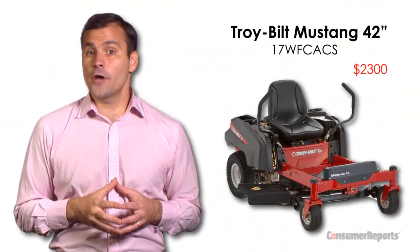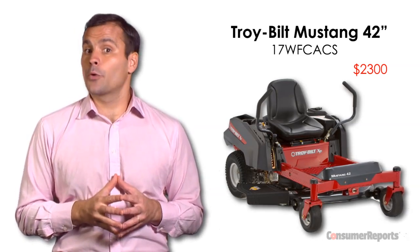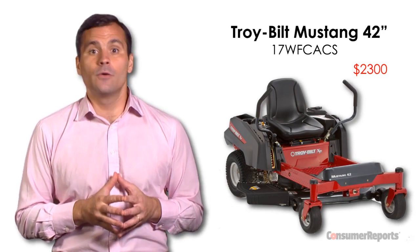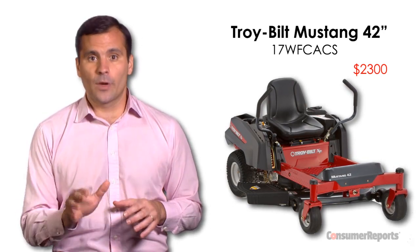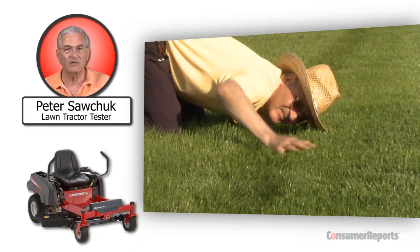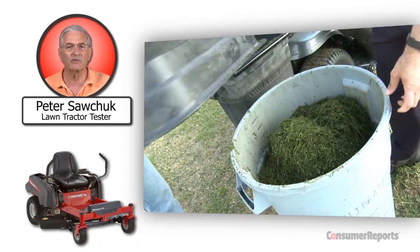Out on the lawn, this tractor sold primarily at Lowe's tops our ratings in the zero-turn radius mower category. It's the Troy-Belt Mustang, a CR Best Buy, which means it's a good product at a great price. We found this model very easy to maneuver, cuts grass evenly, and is excellent at bagging clippings, which is uncommon for this type of tractor.